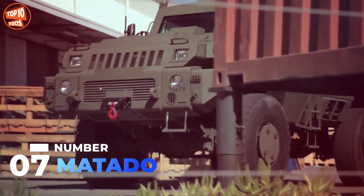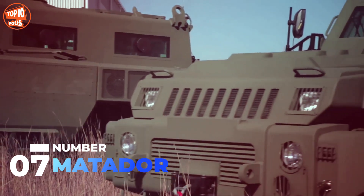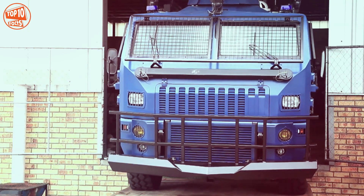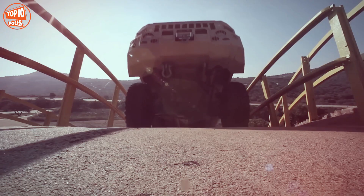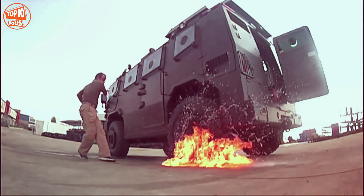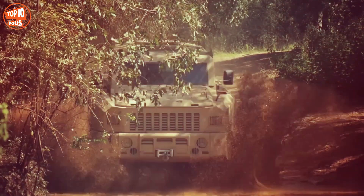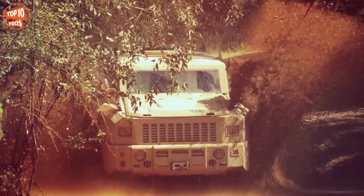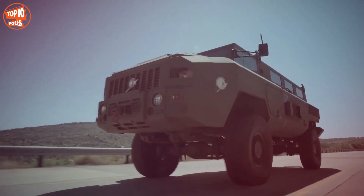Number 7: Matador. It is a high-capacity vehicle manufactured in South Africa by the company Paramount Group. It is designed to traverse difficult terrain even with obstacles, and can be used for personnel transport or peacekeeping missions in urban areas. It measures 6.5 meters in length, weighs 10.8 tons, and has space for 14 occupants with a load capacity of 4.5 tons. Its engine has 300 horsepower, reaches a speed of 120 kilometers per hour, and has a range of 700 kilometers. It is equipped with Stanag level-3 armor and is in service in countries such as Gabon and Jordan.